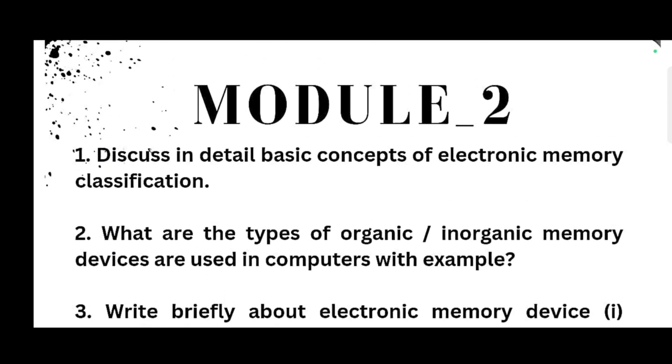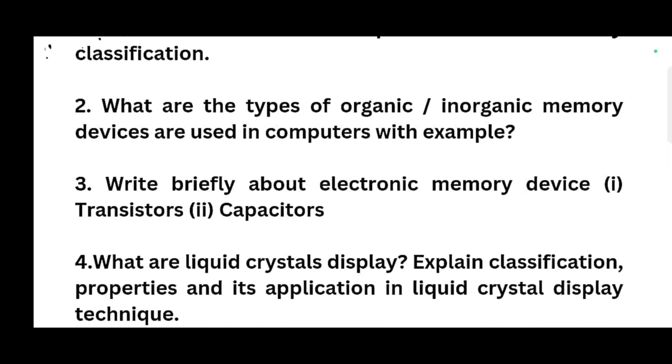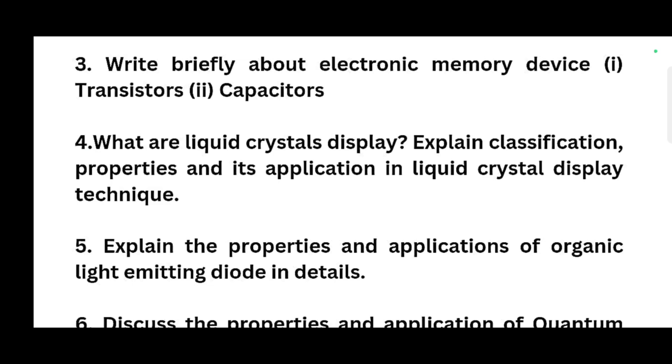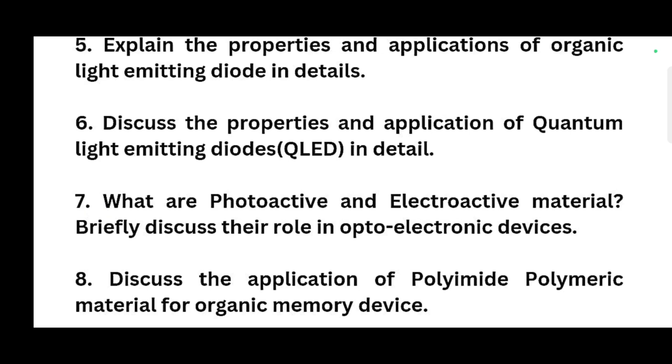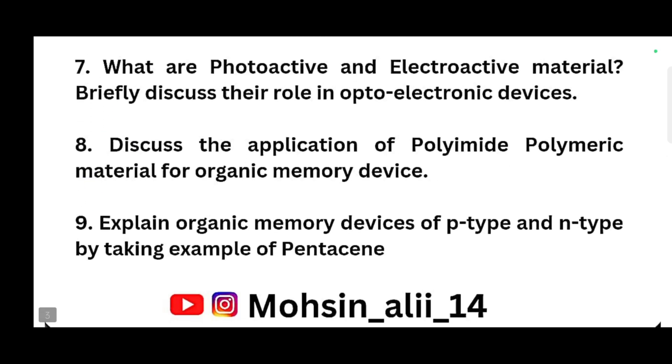For Module 2, you have to cover: discuss in detail basic concepts of electronic memory classification; what are the types of organic-inorganic memory devices used in computers, with examples; write briefly about electronic memory devices and transistors and capacitors; explain classification, properties and application in liquid crystals display technique; explain the properties and application of organic light-emitting diodes (OLED) in detail; discuss the properties and application of quantum light-emitting diodes (QLED); what are photoactive and electroactive materials and their role in optoelectronic devices; discuss the application of polyamide polymeric material for organic memory devices; explain organic memory devices of P-type and N-type by taking the example of Pentacene.